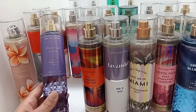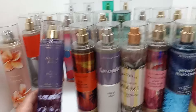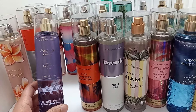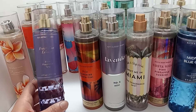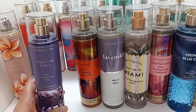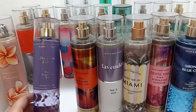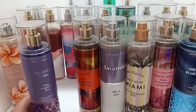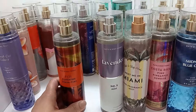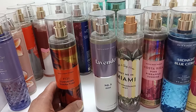Fresh Cut Lilacs was one of the first ones I purchased. I do like the smell of lilacs and this one is very pretty, however it's not a body mist I would want to wear on me — it's a fantastic room spray. I really like the scent in the air. I would even repurchase this as a room spray because their room sprays are small and expensive, so getting this on sale as a room spray would be great.